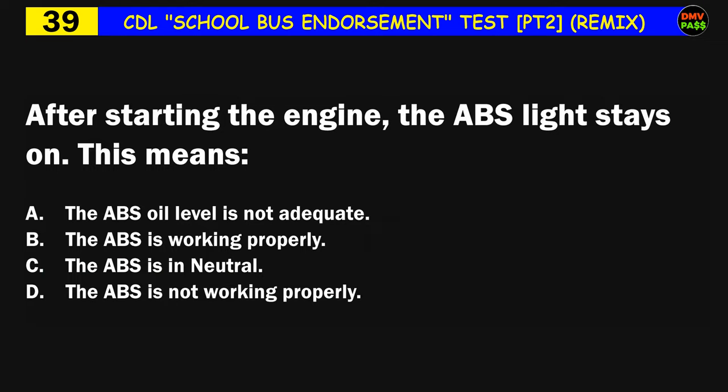Question number thirty-nine: After starting the engine, the ABS light stays on. This means: A) the ABS oil level is not adequate, B) the ABS is working properly, C) the ABS is in neutral, D) the ABS is not working properly. The correct answer is D: the ABS is not working properly.